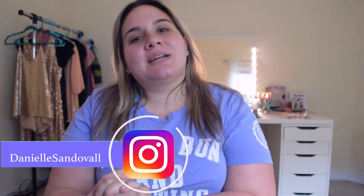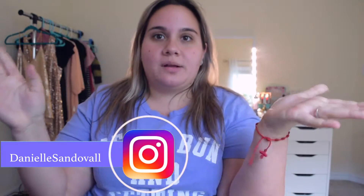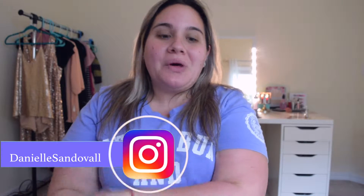Hey everyone, welcome back to my channel. My name is Danielle. If you're new here, welcome to my channel. If you've been here before, welcome back. So today we're going to be talking about favorite things at the drugstore right now.